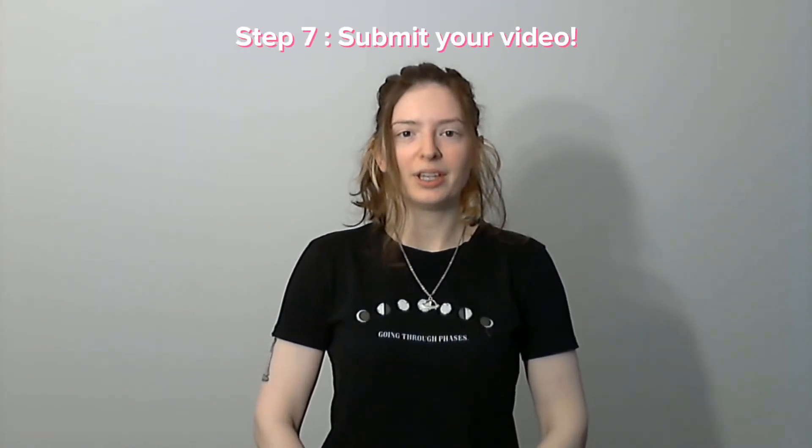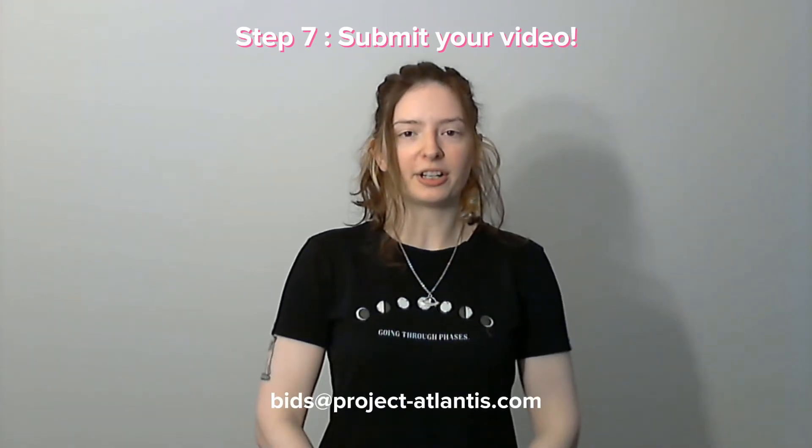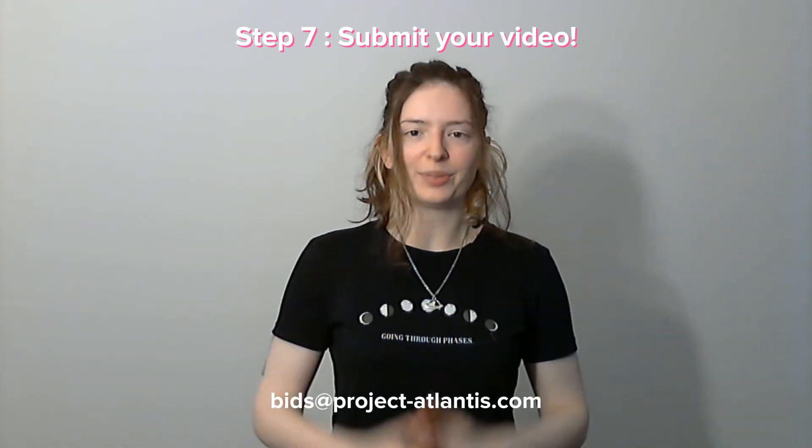Step seven, the final step: submitting your video. Email us a link to your folder at the Project Atlantis email by our contest end date. You'll find that in the description below.